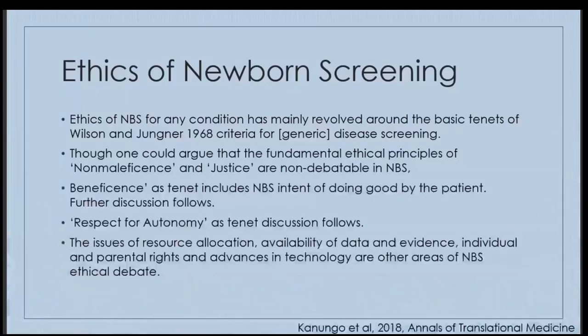When we talk about the ethics of newborn screening, this has mainly revolved around the basic tenets of Wilson and Younger, who published criteria for disease screening in 1968. Ethical principles of non-maleficence and justice are generally not debatable, but beneficence, respect for autonomy, resource allocation, availability of data and evidence, individual and parental rights, and advances in technology are areas that could feasibly be debated in newborn screening.